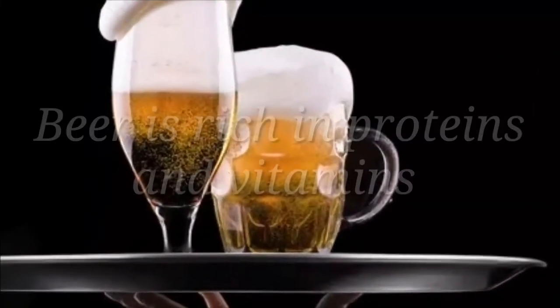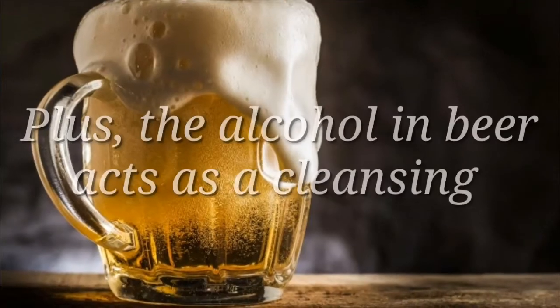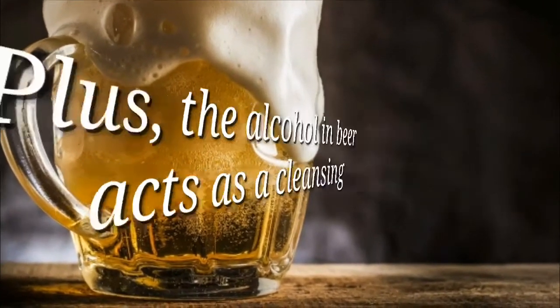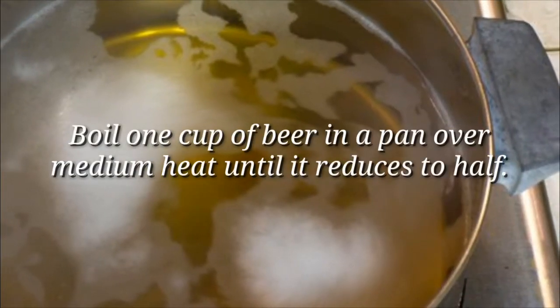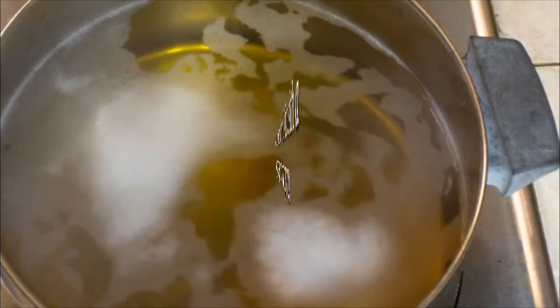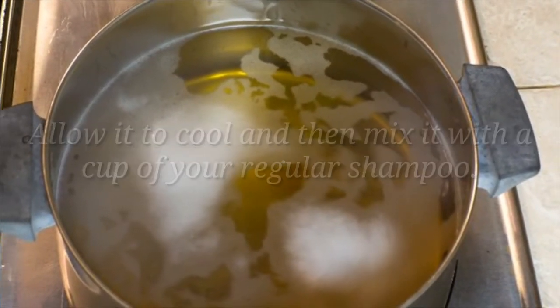Beer. Beer is rich in proteins and vitamins that are a great help in maintaining healthy hair. Plus, the alcohol in beer acts as a cleansing and shine agent and has a softening effect on your hair. Boil 1 cup of beer in a pan over medium heat until it reduces to half. Allow it to cool and then mix it with a cup of your regular shampoo. Wash your hair with this homemade beer shampoo.